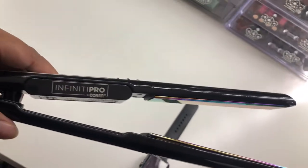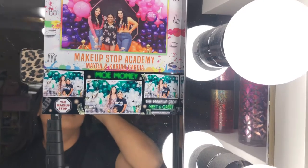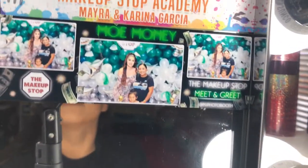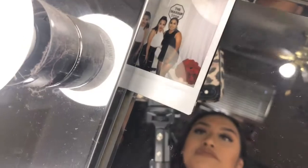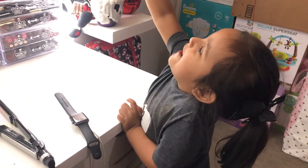My straightener — I really like this straightener, it's the Infinity Pro by Conair. And there's me! Over here I have some pictures — this one with Myra and her sister, the Mixed Slime girls who make slime. A picture with Mo Money Erica Angel. And look at this — the Dollar Girl! And that's me with Lonnie and the Dollar Girl!